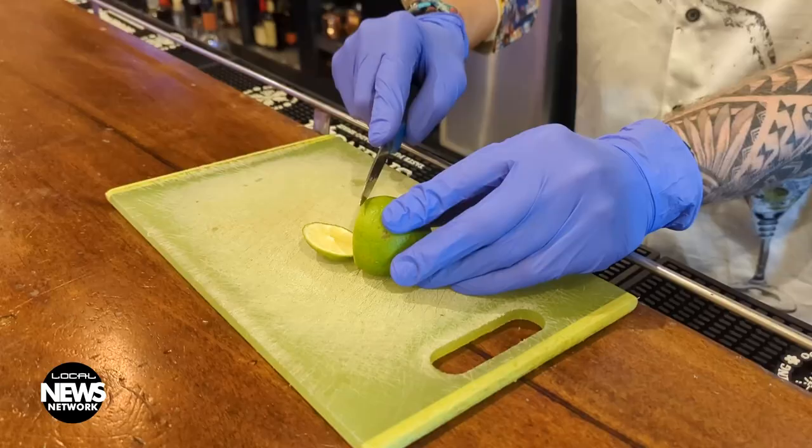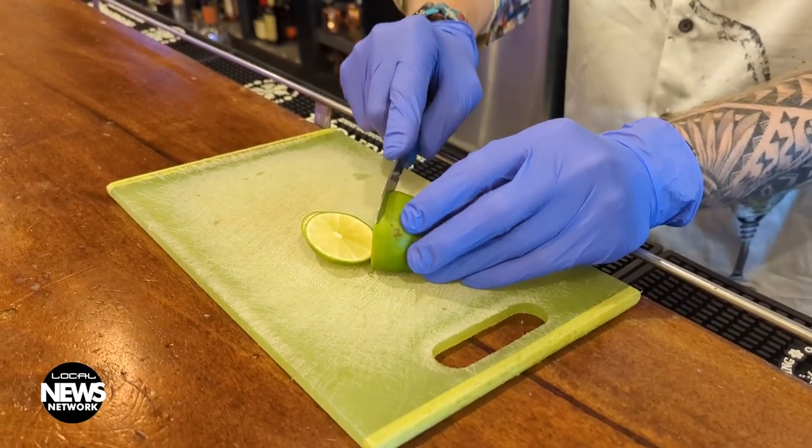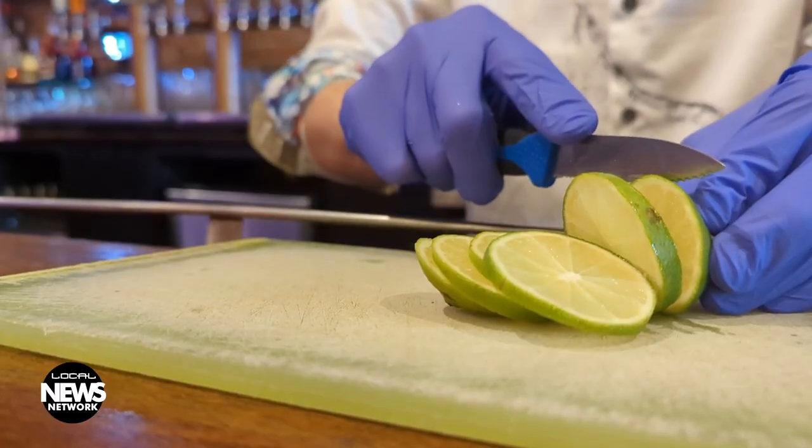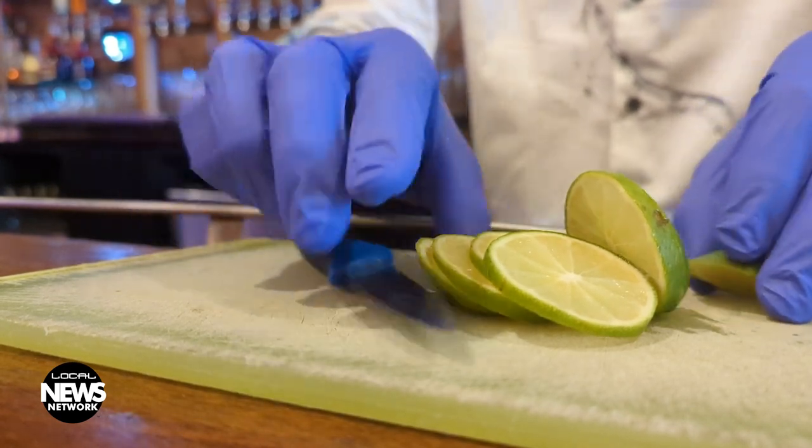What were you trying to accomplish when you were crafting this menu? When it comes to summer, people think light, crisp, refreshing. So we went for all of those types of ingredients — really fresh ingredients, something kind of like a porch pounder that you can enjoy in the sun, refreshing and easy to drink.